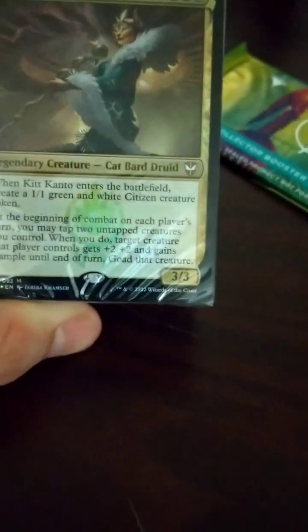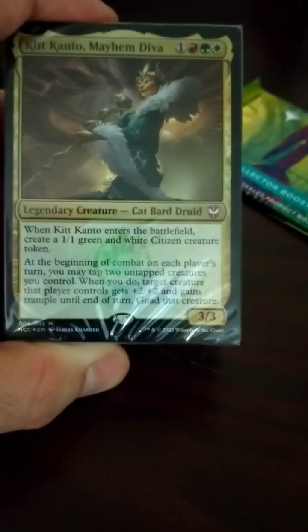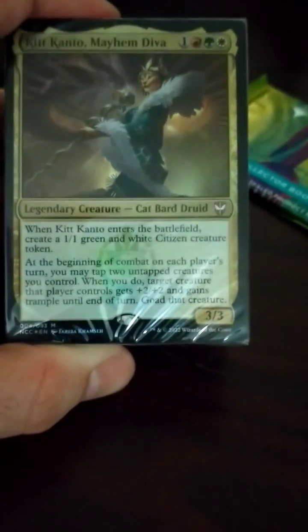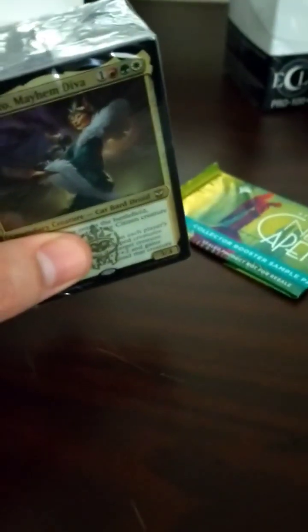We have Kit Kanto Mayhem Diva. This is a 4-drop, 3/3, and on entering the battlefield you create a 1/1 green and white citizen creature token. At the beginning of combat on each player's turn, you may tap two untapped creatures you control — when you do, target creature that player controls gets plus 2/plus 2, gains trample, and gets goaded. Goad — the worst mechanic in MTG. Basically you force a creature an opponent controls to attack. I'm sure there are some ways to gain benefit out of that, like if you had heavy life gain and they had a 1/1 token, you could force it to attack you. There's definitely some benefits. I'm going to crack this open and see what cards are in it, and then afterwards I'll look at the collector pack.